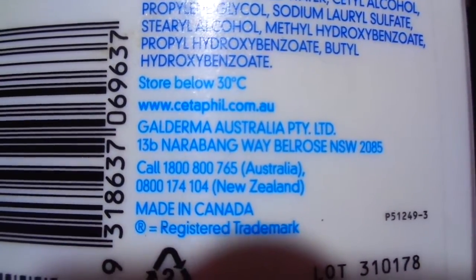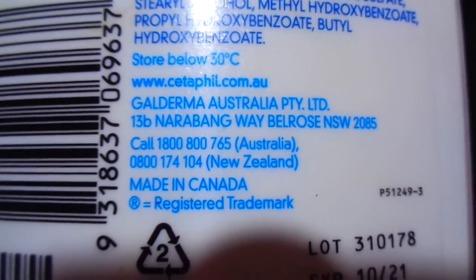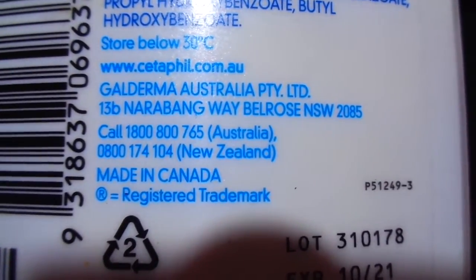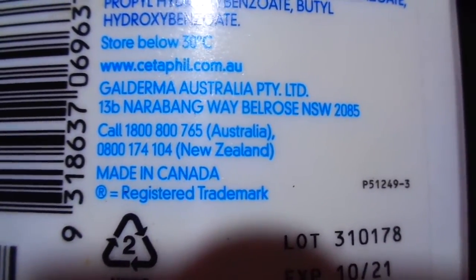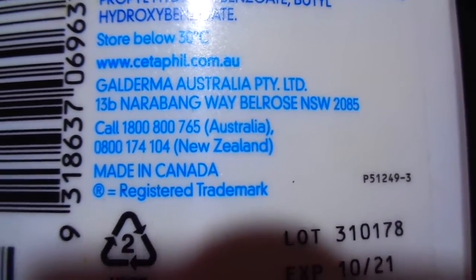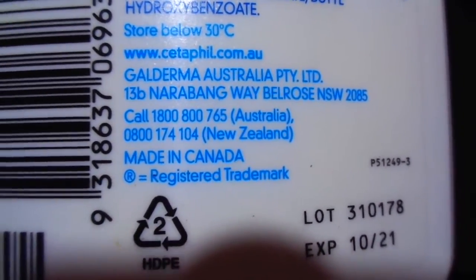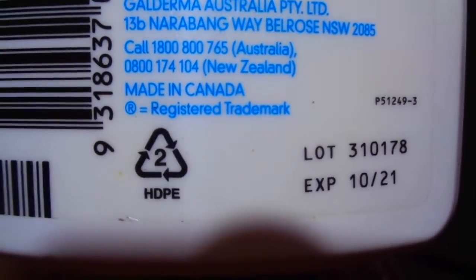Astrovelo 30dc. You can search at www.caterpill.com.au. Distributed by Jaldarma Australia Pty. Ltd., located at Belrose NSW 2085. You can also call them at their contact number. This product is from Australia.